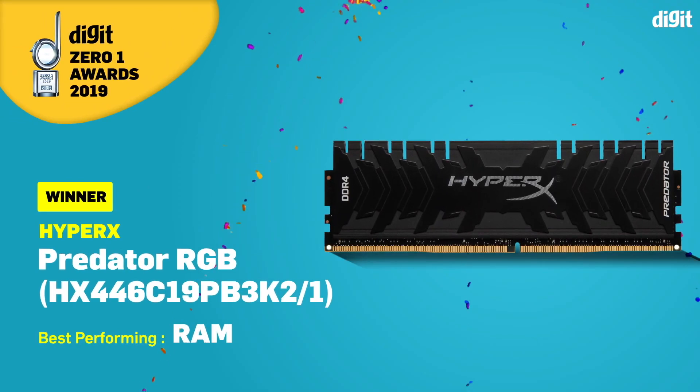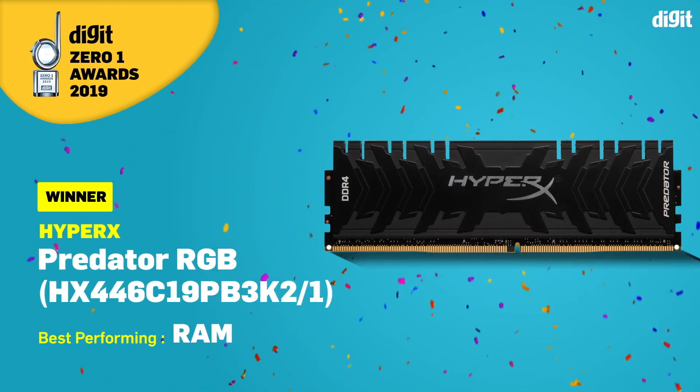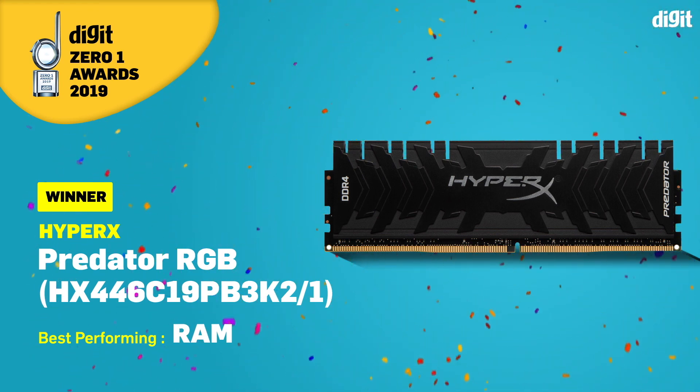The Zero One Award for this year is the HyperX Predator RGB clocked at 4600 megahertz. Unlike last year, we ended up getting a lot more higher-spec RAM modules this year. The problem with these modules is that they're only available on a back-order basis, so while everything is available in India, you still have to place an order and wait a couple of days. We've seen off-the-shelf units go up to 4266 megahertz, but only from select brands.